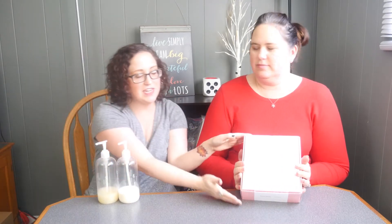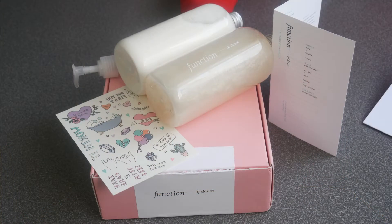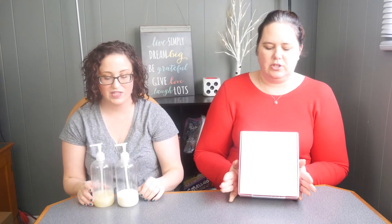Hello friends, we are back again and we have another box. This is Dawn's Function of Beauty — Dawn has the nice pretty pink box and I have my grimy shampoo and conditioner. We actually both subscribe to this. It's Function of Beauty, you've probably seen it on Facebook. It is a subscription box for customized shampoo and conditioner.